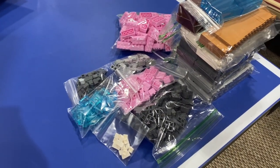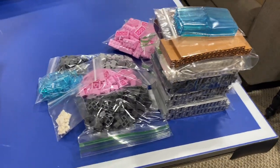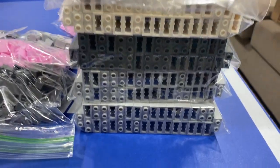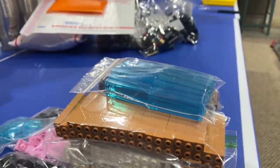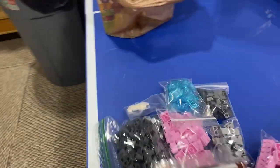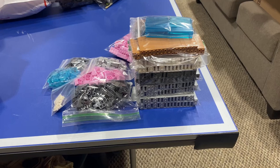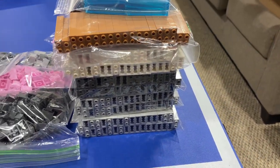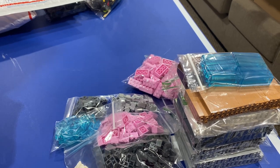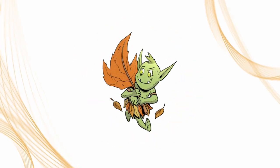I got it all packed up in bags. These are all the 1x2x5 bricks - light bluish gray, dark bluish gray, white, medium nougat, reddish brown, and trans blue - and then all the other miscellaneous bricks that Daryl bought. It was kind of neat to pack all those up. Daryl did buy me out of every item in each of these lots except for the 1x1, and that's in fairly great condition.